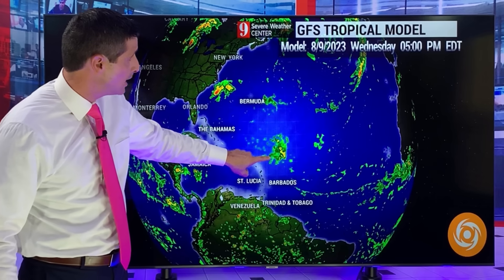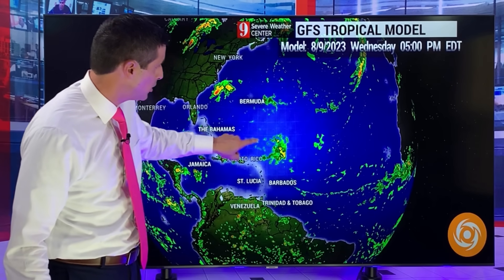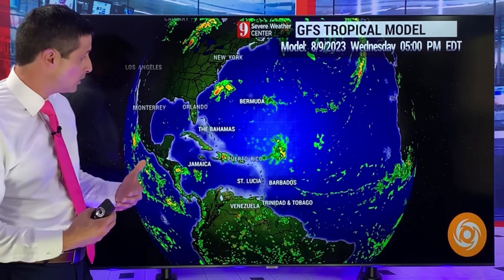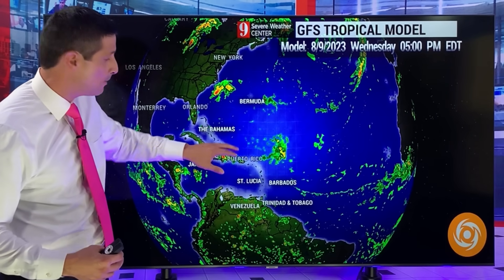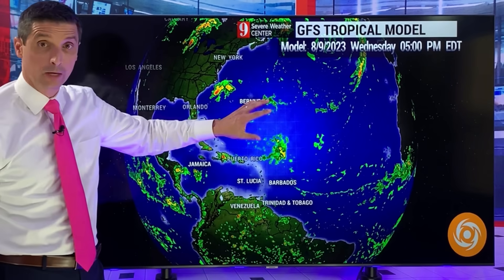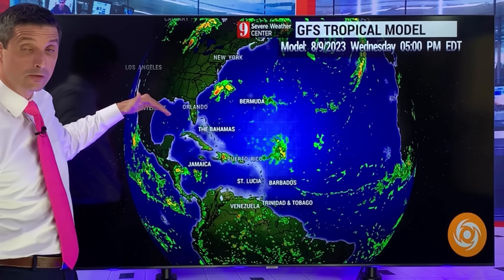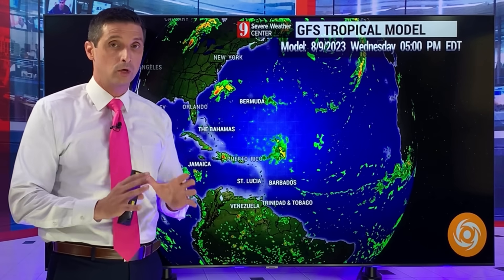Both the European and American models, a week from now, don't have this as a tropical storm, but they do latch onto it. There are some signs it could develop further as it gets closer to the Caribbean or the Bahamas. Some models want to keep this just a weak tropical disturbance — kind of stays out to sea or brings some rain to Bermuda. Some of the very long-term models want to bring this closer to the Bahamas, Florida, and the Gulf of Mexico and try to develop it. That is way down the road, so that is a wait and see.